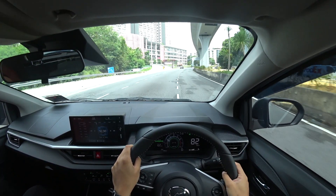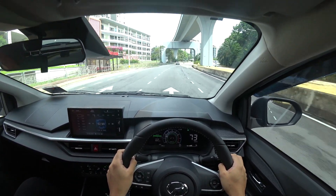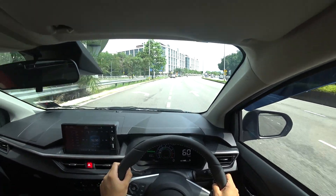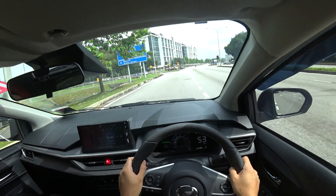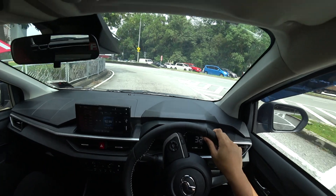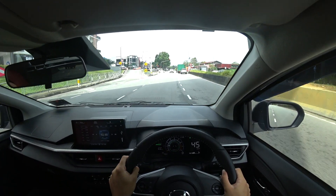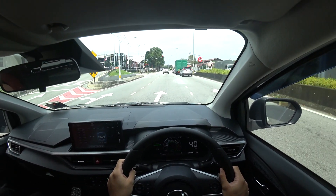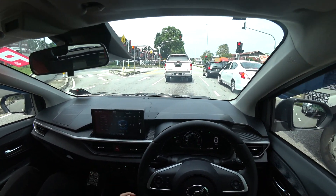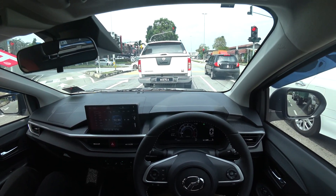I'm not sure if you caught it on camera, but when I was under the MRT station just now the lights dimmed and showed the icon of the headlights lighting up — that's actually a nice convenient feature I would have loved on my Myvi. I'm just glad that Perodua are incorporating the auto light system into their newer models, and I think going forward they will incorporate it across their lineup.